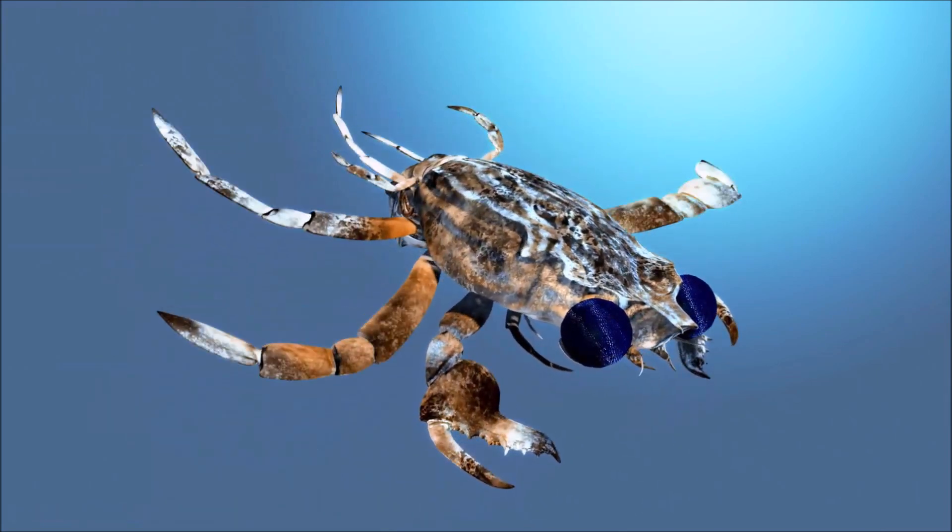Camouflaging with materials from their surroundings helps decorator crabs avoid detection by predators such as fish, birds, and larger crustaceans. By blending in with their environment, they can reduce the risk of being eaten. They need to periodically molt their exoskeletons to grow, which presents a challenge for maintaining their camouflage. After molting, they quickly begin to collect and attach new materials to their soft, vulnerable bodies until their new exoskeleton hardens.